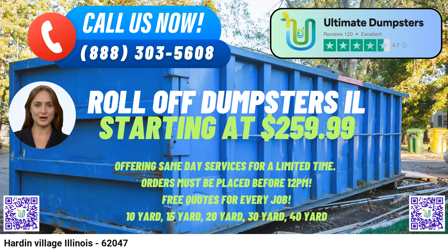To place an order with Ultimate Dumpsters, customers can either call their hotline or conveniently use the provided QR code in the video to place their orders online. As an added incentive, the current platform is offering a 25% discount on dumpster rental orders placed online.